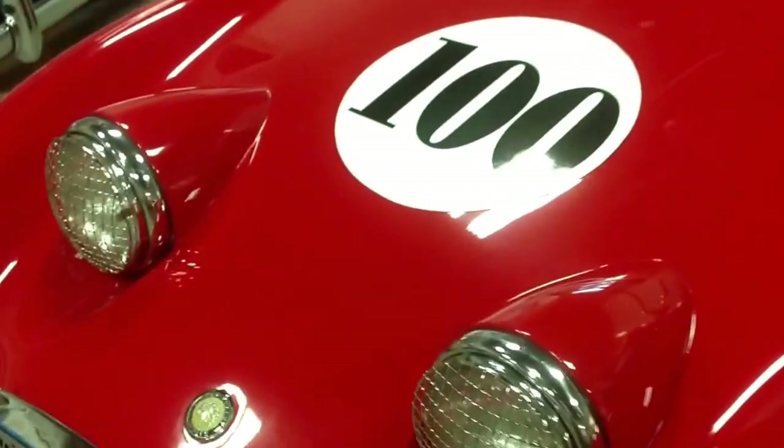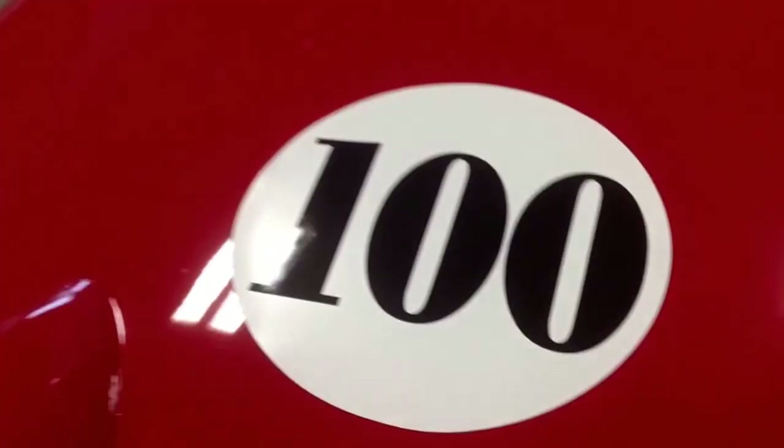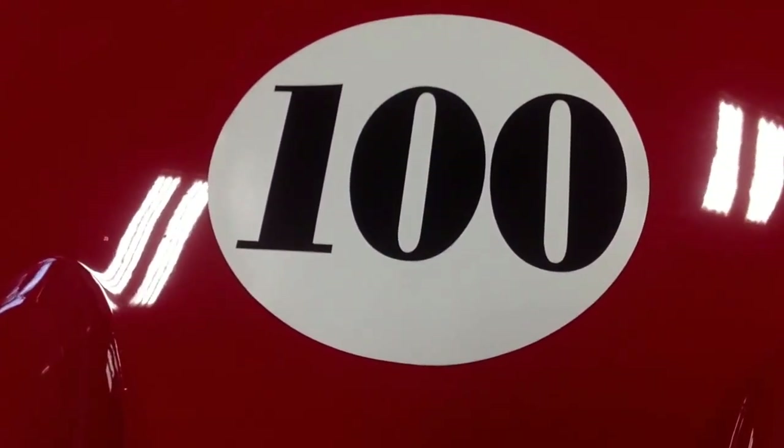Thank you for your support on this great ride. A hundred cars from BugEyeGuy.com — we're looking forward to the next hundred. Thanks for coming with us.